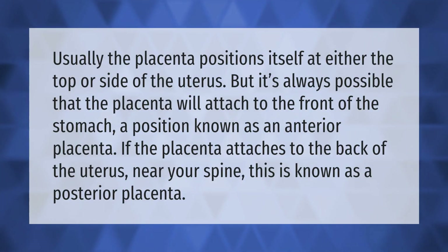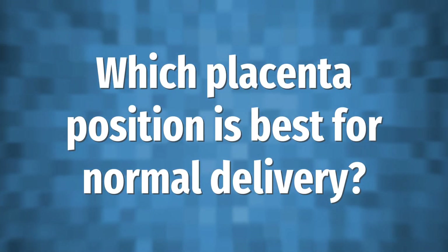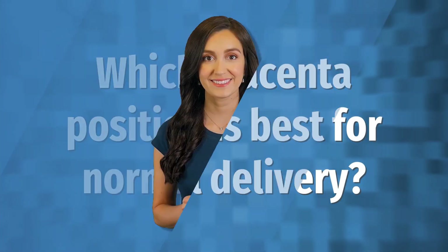Usually the placenta positions itself at either the top or side of the uterus, but it's always possible that the placenta will attach to the front of the stomach — a position known as an anterior placenta. If the placenta attaches to the back of the uterus near your spine, this is known as a posterior placenta.